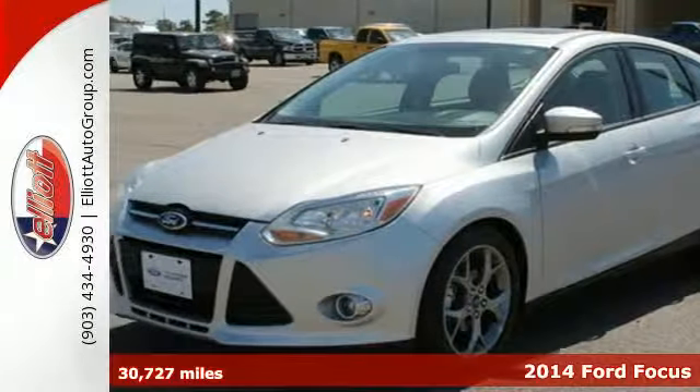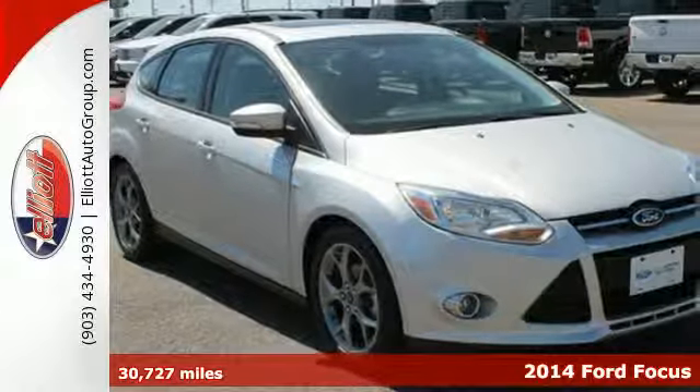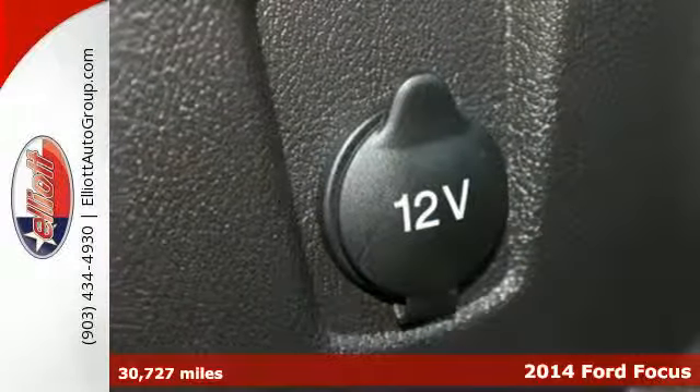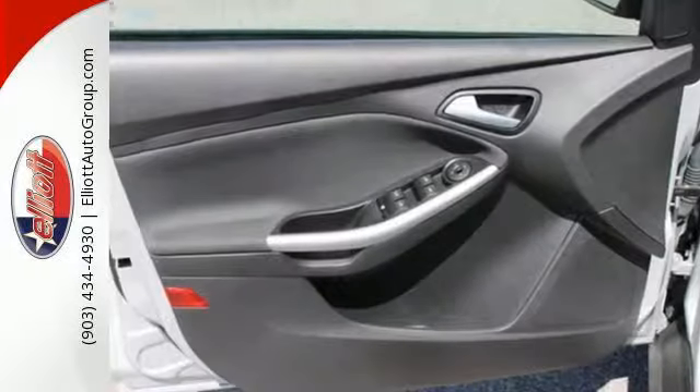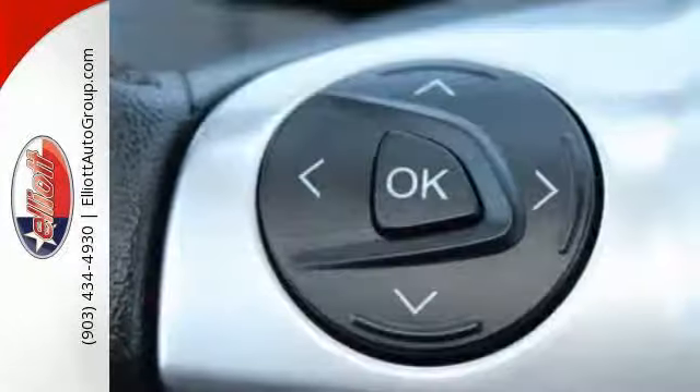It's a 2014 Ford Focus. Cruise around the city or glide on down the freeway — you'll hit up all of your stops in comfort and style. The safety assurance of multiple airbags, anti-lock brakes, and advanced track stability and traction control free your mind to focus on the day ahead.